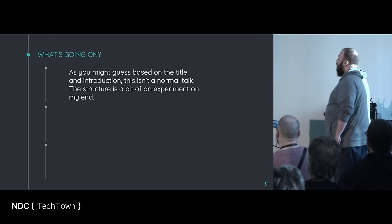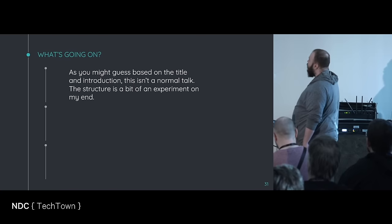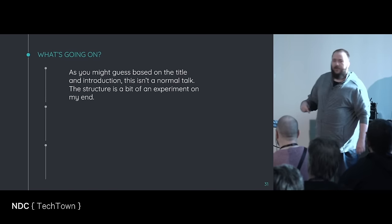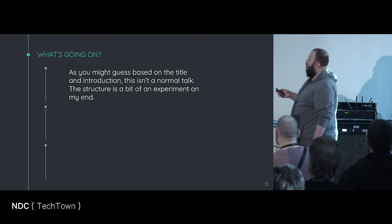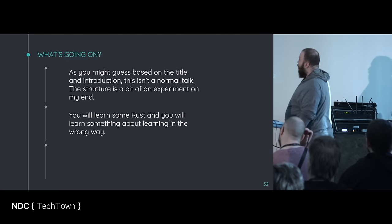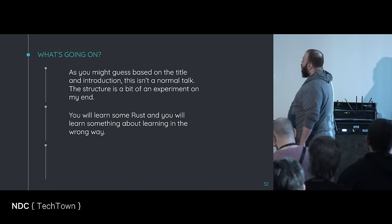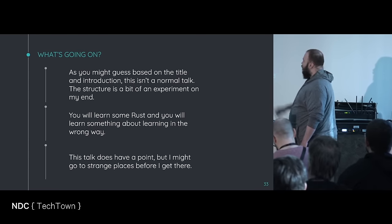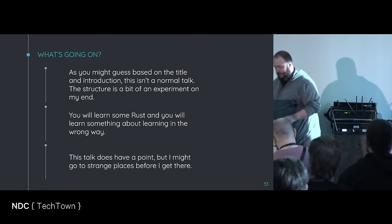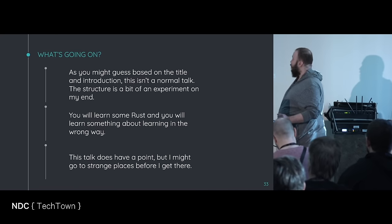As you might guess by the title of the talk and the introduction, this isn't one of my normal talks. The structure itself is a bit of an experiment on my end, so let me know how you think about it. Yes, you will learn some Rust — it's kind of enough for me to make a point — but you will also learn about learning the wrong way. The talk might have a point, but we will go places before we get there. Everybody ready? Accepting? Wonderful.